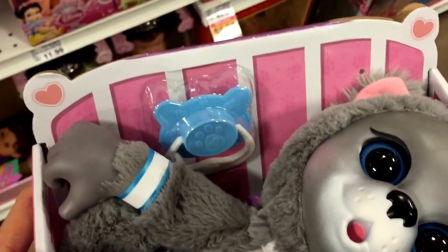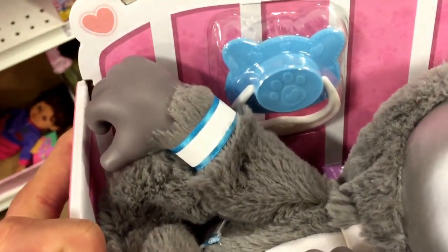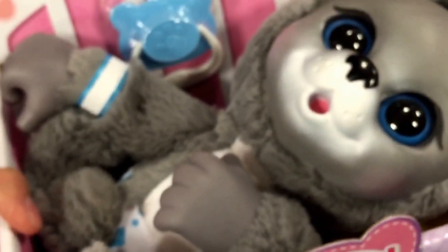It comes with a little pacifier, and it looks like a little baby bracelet as well, because it's your brand new baby. The pacifier goes into the mouth.